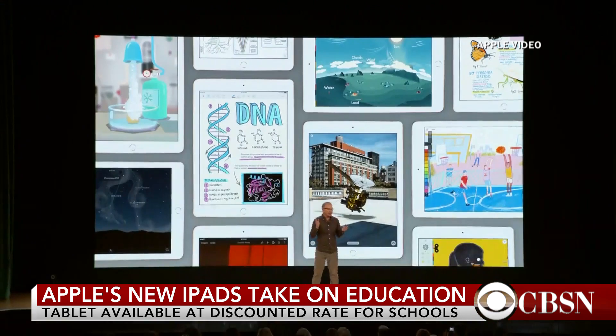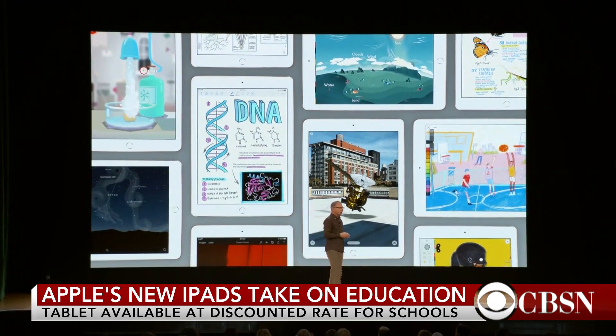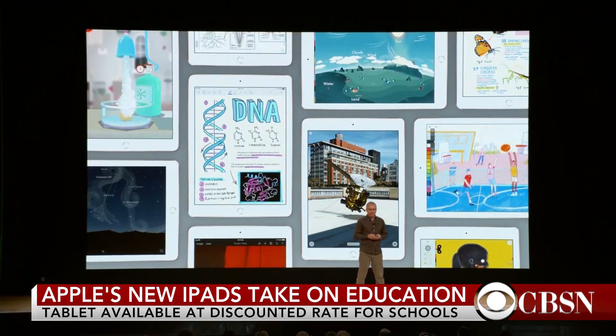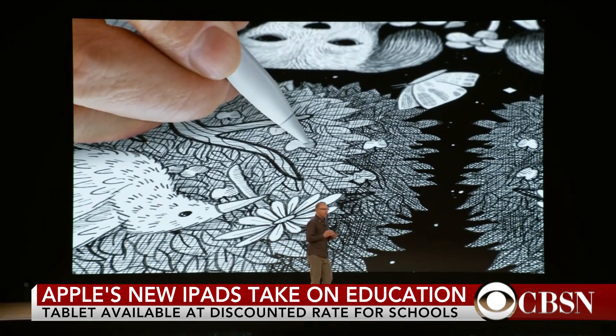Experts believe this announcement is an effort by Apple to compete against other products like Chromebooks that are more popular in schools. The new 9.7-inch iPad takes everything people love about our most popular iPad and makes it even better for inspiring creativity and learning. So now our most affordable iPad has support for our most creative tool, Apple Pencil.